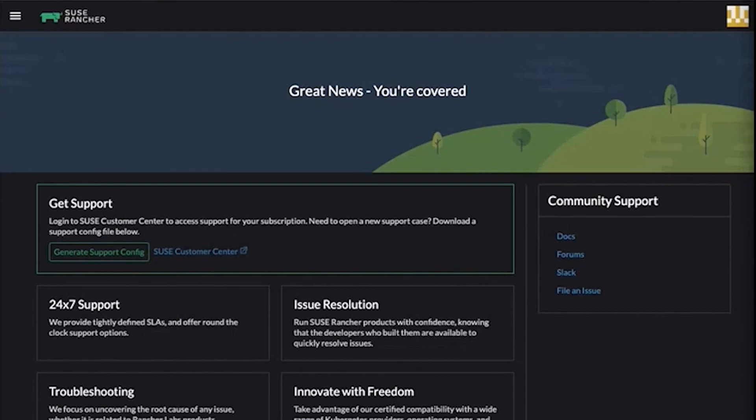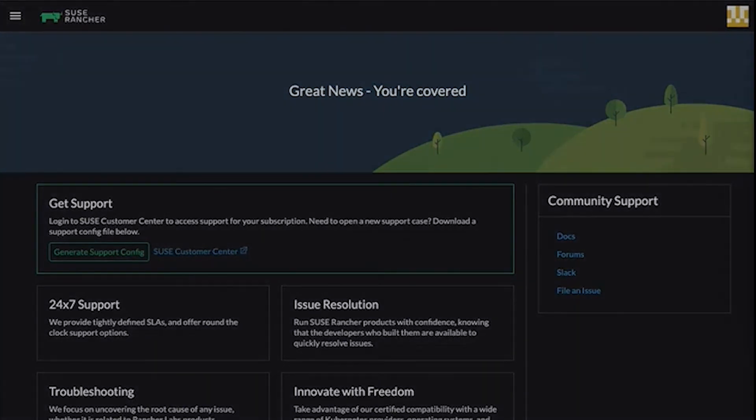Finally, now that we have a supported Rancher installation, we can get support at any time by clicking on the get support button in the lower left-hand side of the navigation bar. We'll then see a page where we can click get support and download a support config. The support config is the file that we'll take to the SUSE Customer Center to open a support case on behalf of our Rancher environment.